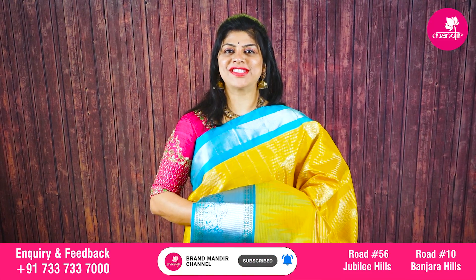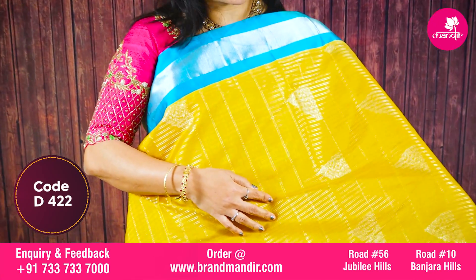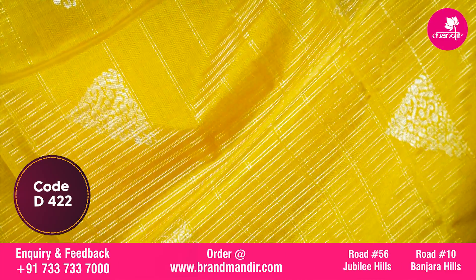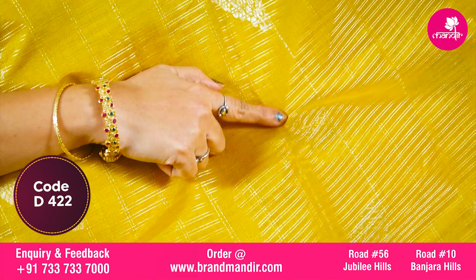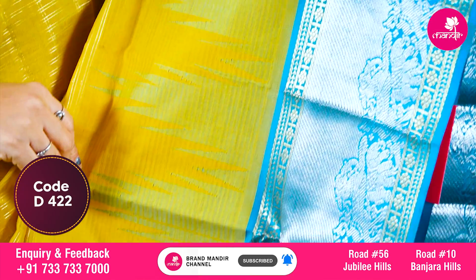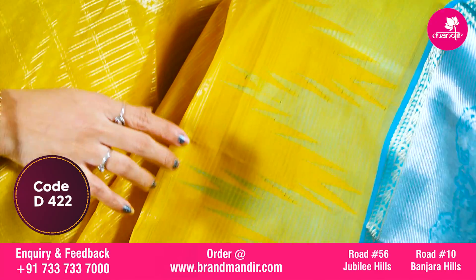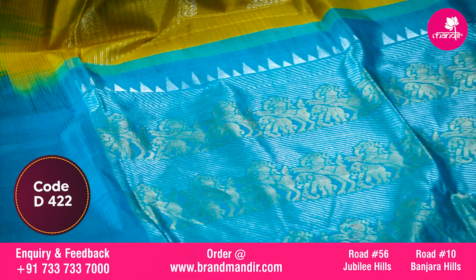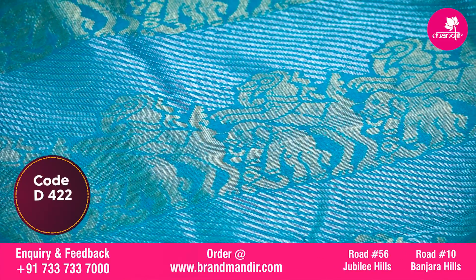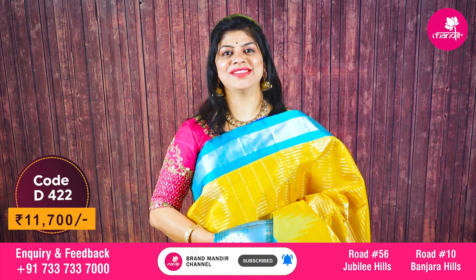Here we go with this stunning saree in mustard and blue combination. All over checks with florals. The border is contrast with cross kaddi and yali design in silver, with golden florals, and beautiful temples above the border. The pallu is contrast with alternate cross kaddi in gold and silver combination, along with horse border. The blouse is contrast with border. Beautiful saree costs 11700.